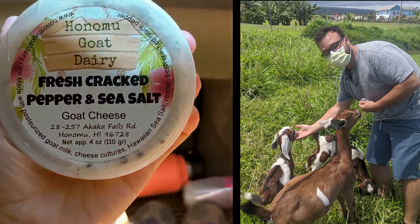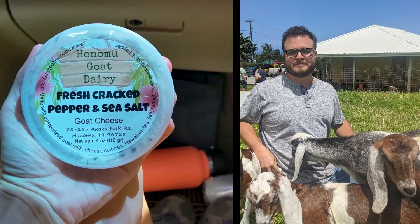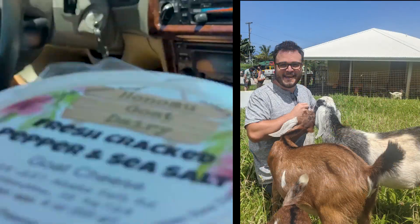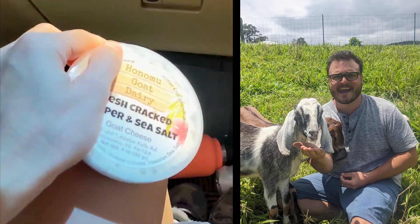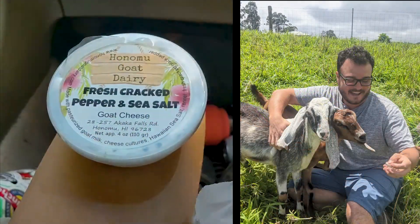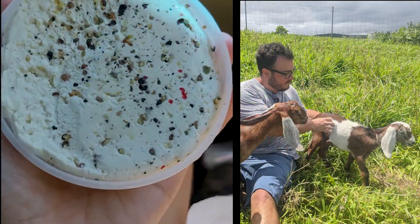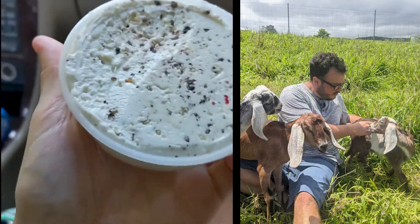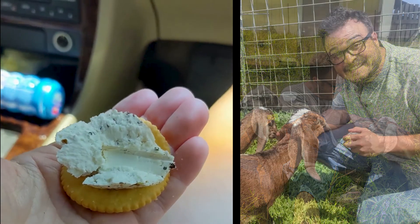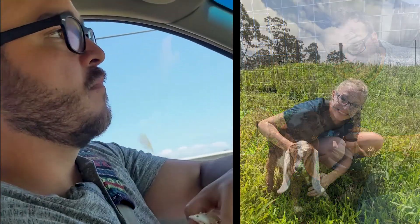We just went to Honomu Goat Dairy Farm and they gave us some fresh cracked pepper and sea salt goat cheese that they made from milk from their goats — that's so cool. We're gonna give this a try, so let's see how it tastes. This is what it looks like — sea salt and cracked pepper. Michael's gonna try it first.